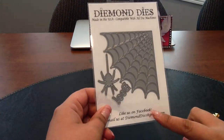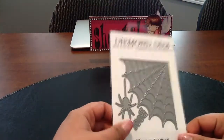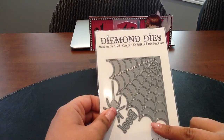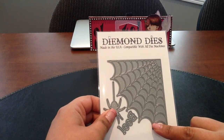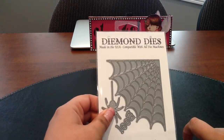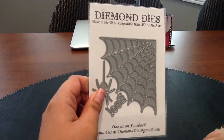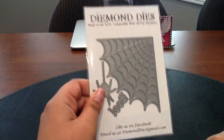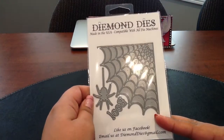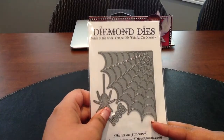Before I get to my Michaels haul, I'd like to share a diamond die that I got in the mail on Friday. I had ordered this die when they were offering free shipping, and you could also use any of their design team member coupon codes to get another 20% off. I used Laura's coupon code — she is Laura Loves Lace here on YouTube — and I got this die for $13.50 shipped to me in Canada, which I think is a good deal.